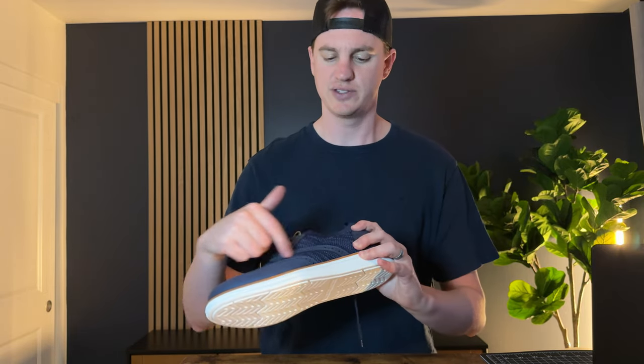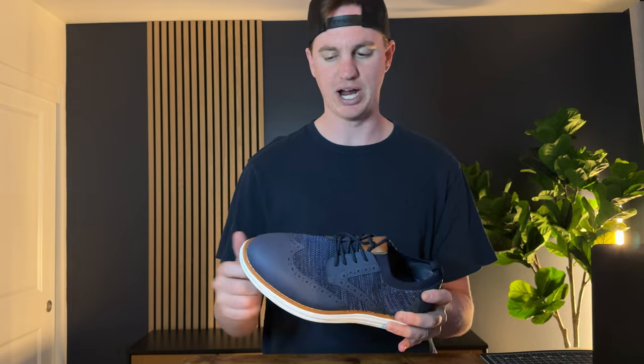You also get this really classy look with this leather kind of looking feel, and then this mesh top, and all these little designs. I love the blue, brown, and white combo — I think it's just really pretty. I've really been enjoying these shoes and highly suggest you check them out.